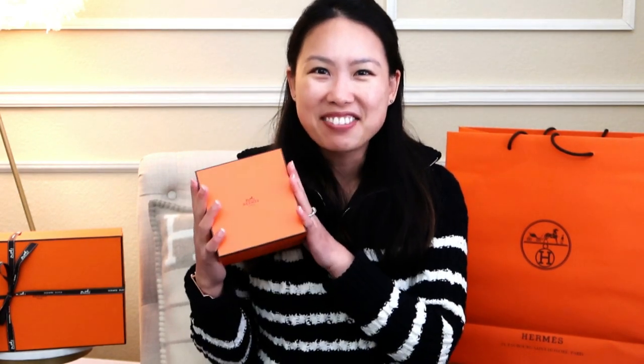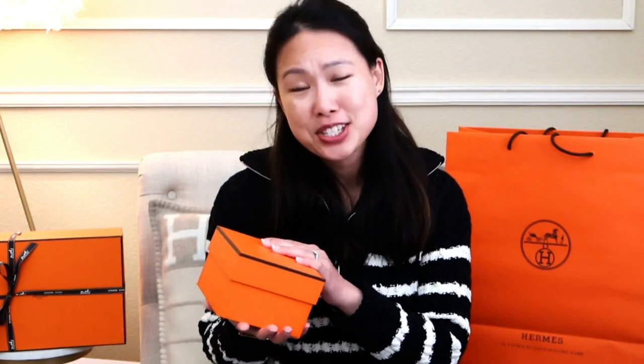I remember laying my eyes on this watch probably a year ago, and I've been trying it on every time I go into the store. There was a time it wasn't available, or it was only in the double tour, which I didn't like. I finally got to see it in the single tour in person around November or December, and I'm glad my store still had one in stock. I'm really thankful to my husband for getting it for me.